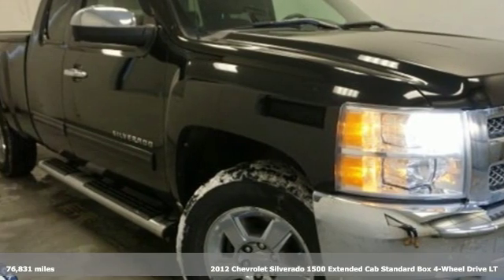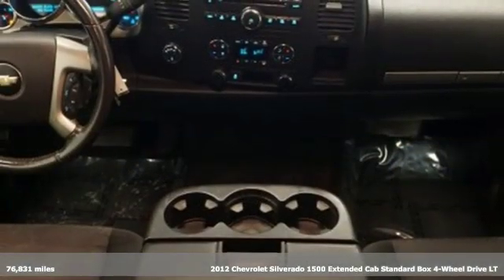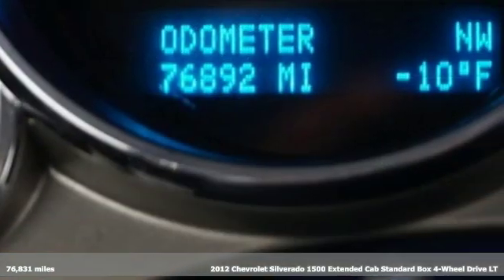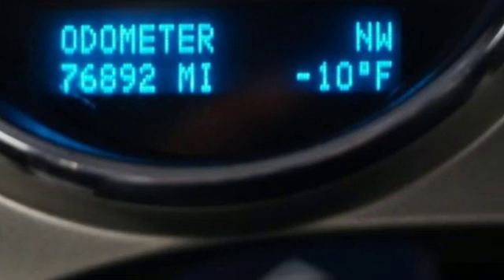Here's a 2012 Chevrolet Silverado 1500. Built to keep up with the rugged demands of your life, the Silverado 1500 is strong, safe and comfortable.